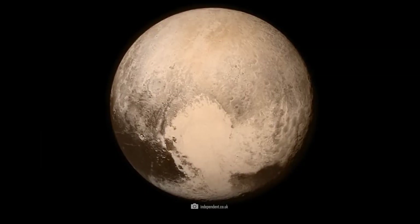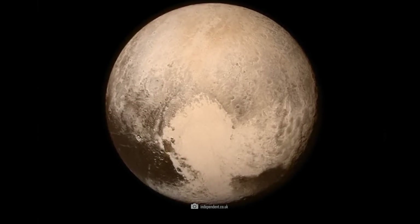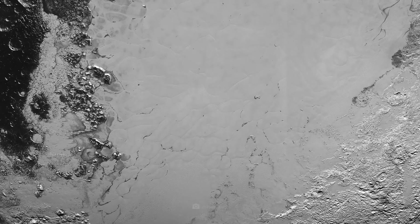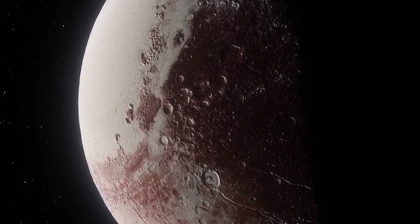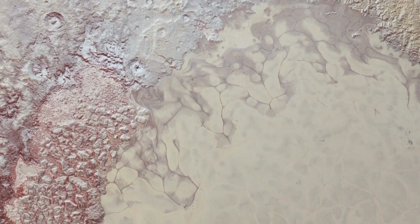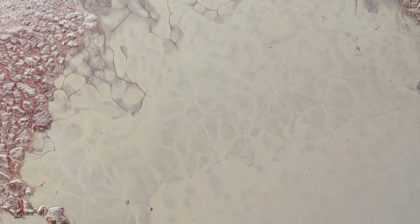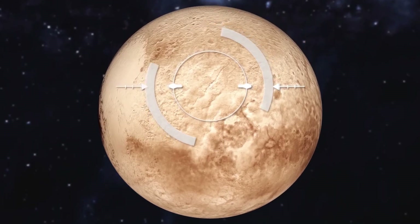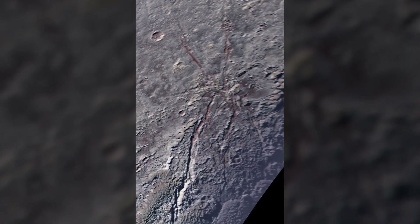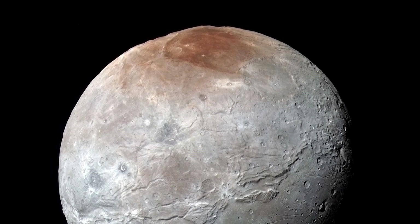In addition to their role in shaping surface features, tholins also play a crucial role in Pluto's atmosphere. The reddish-brown haze produced by tholins acts as a sunscreen, absorbing harmful ultraviolet radiation from the sun and preventing it from reaching the surface. This has important implications for the climate and weather patterns on Pluto, as well as for the preservation of organic molecules on the surface. Scientists have yet to determine the exact composition of tholins and how they are formed, and we also need a proper understanding of how they are deposited and redistributed on Pluto's surface.